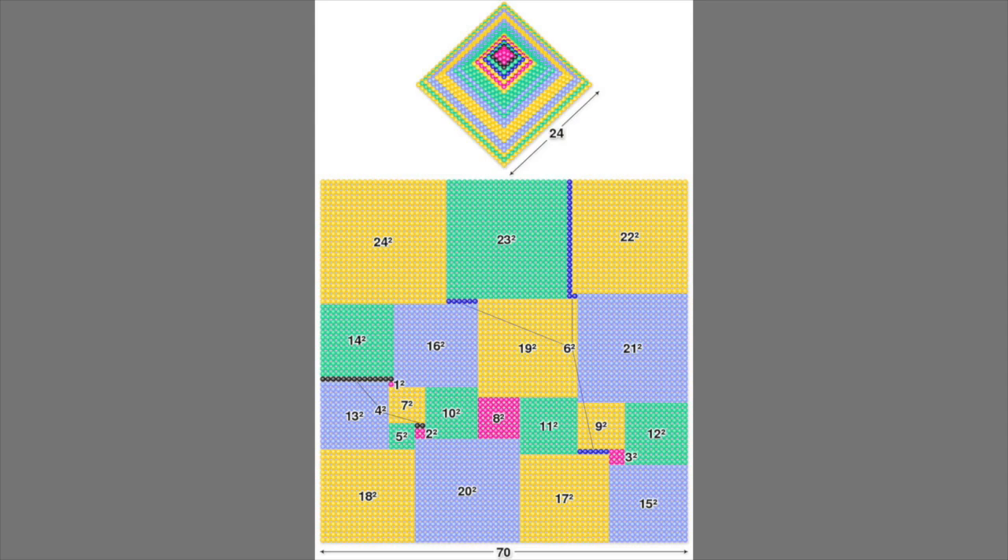The ultimate form of the cannonball problem is to ask if there are any other larger solutions. In 1875, Edouard Lucas conjectured that there weren't, and in 1918, G. N. Watson proved that Lucas was right.